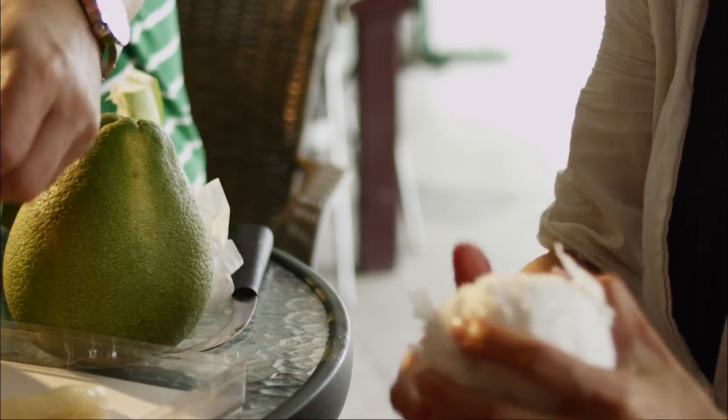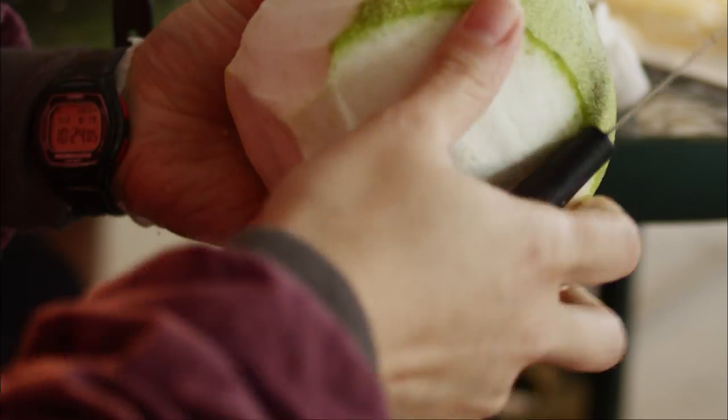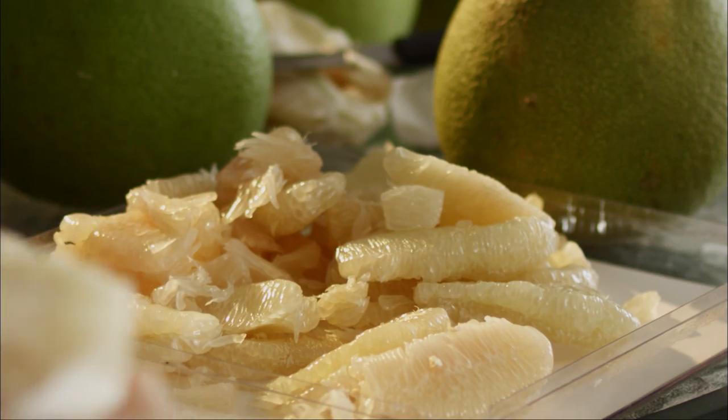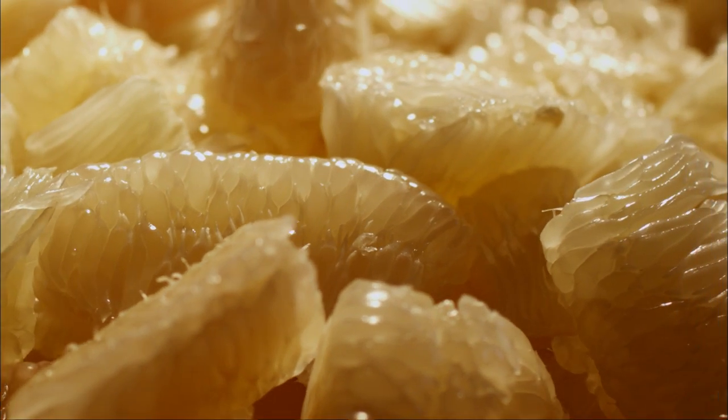Wendan pomelos need to be left to allow the surface moisture to evaporate — some people call this losing water. Let the rind turn all wrinkly, and that's when the flavor is at its best.